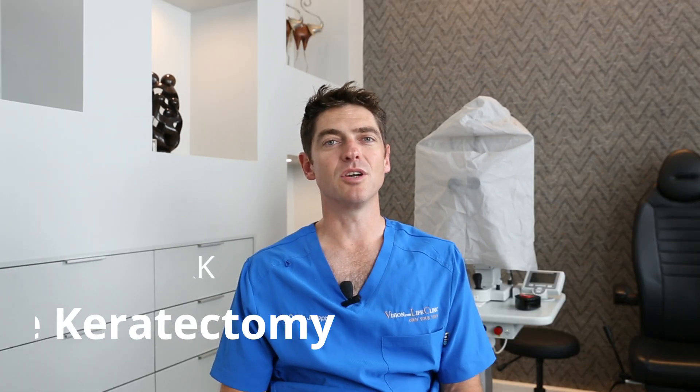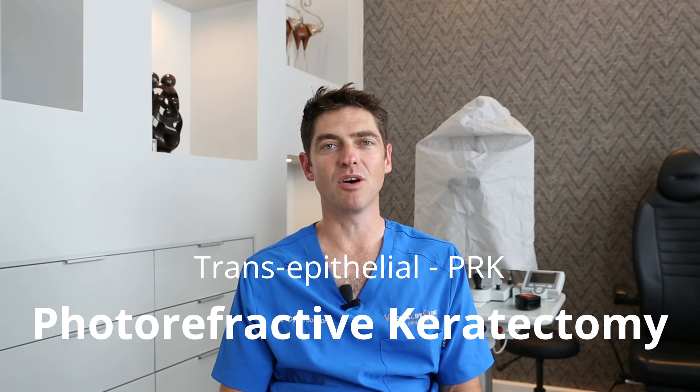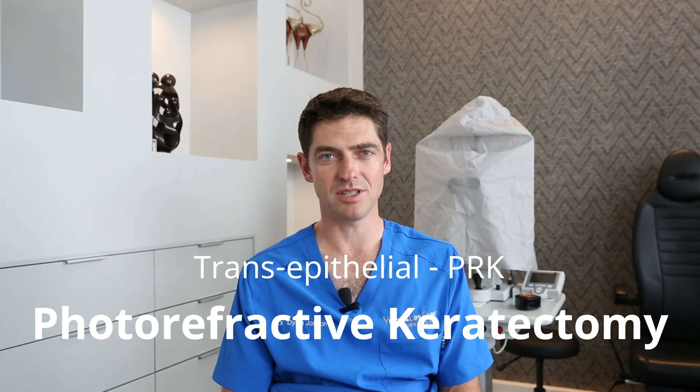Hi there, I'm Dr. Dylan Joseph from Vision for Life Clinic. You've recently seen me for a laser vision correction consultation and we've decided that the best form of vision correction for you will be a procedure called Streamlight, otherwise known as transepithelial PRK or photorefractive keratectomy.